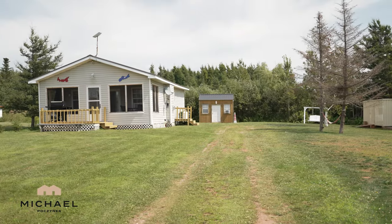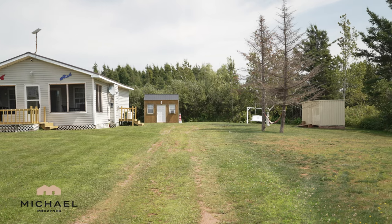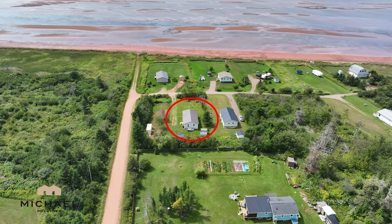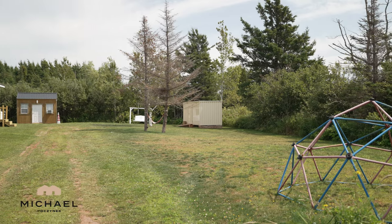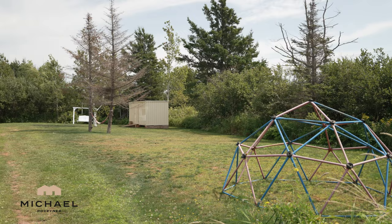One of the nicest features about this property is this massive, super deep lot. This is practically two cottage lots. It's private, it's on a corner. You're right next to the access road to the paved road, and you're surrounded with trees, shrubs,